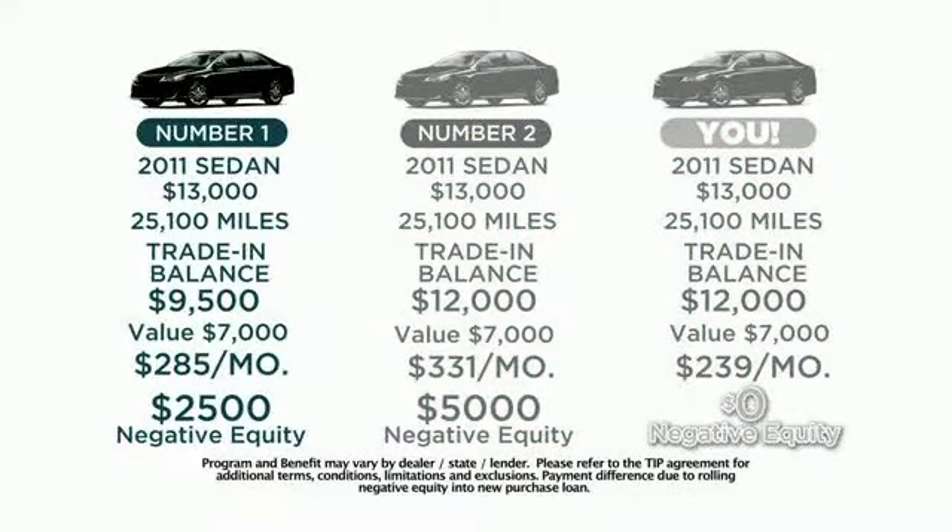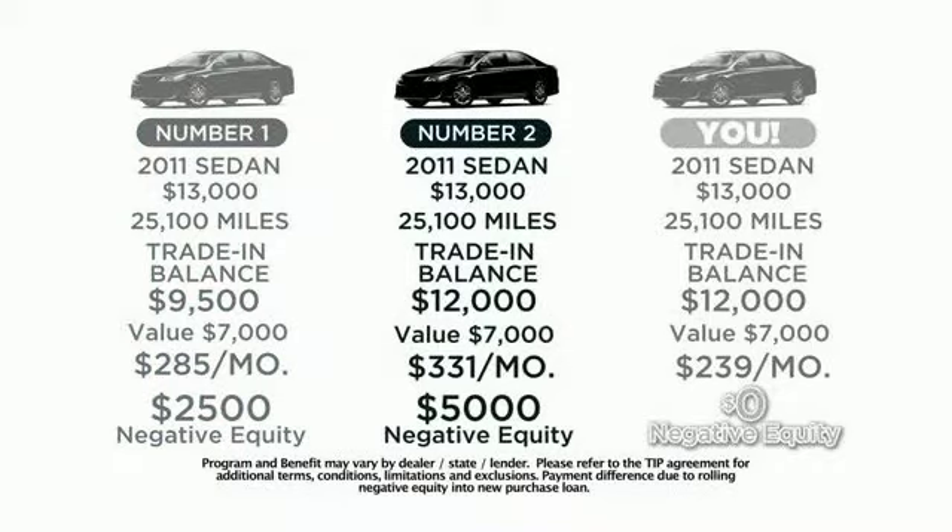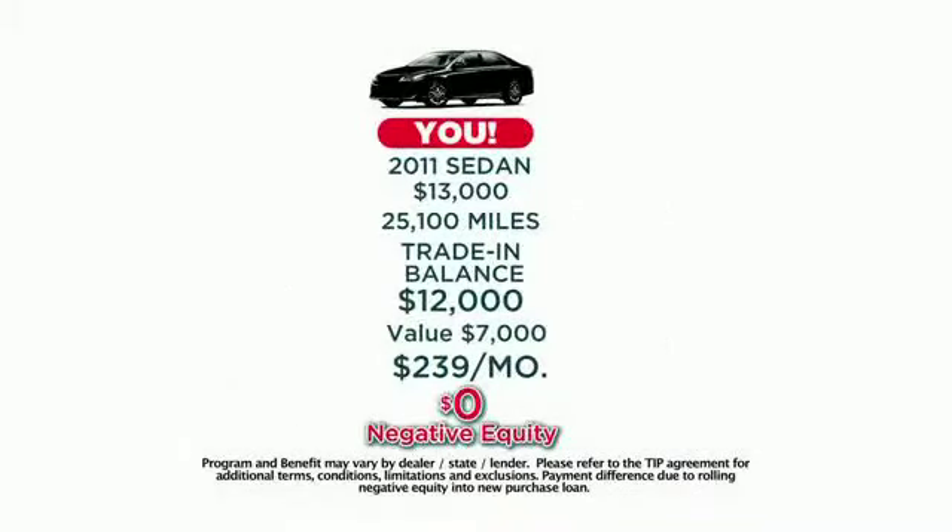The first one without the Malloy Advantage Plan will pay $285 a month because they had $2,500 in negative equity. The second without the Malloy Advantage Plan will pay $331 a month because they were $5,000 upside down. But you'll pay just $239 a month because when you bought your present vehicle, you got it from a dealership that offered the Malloy Advantage Plan.